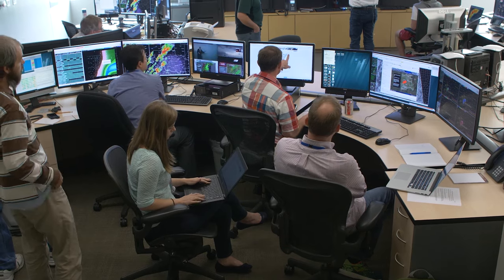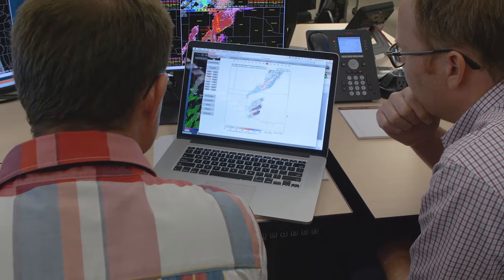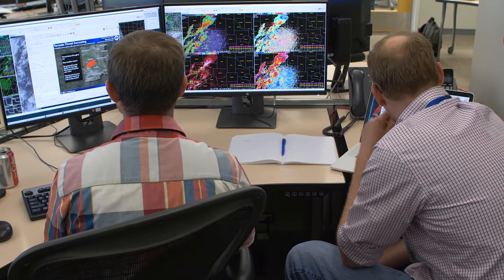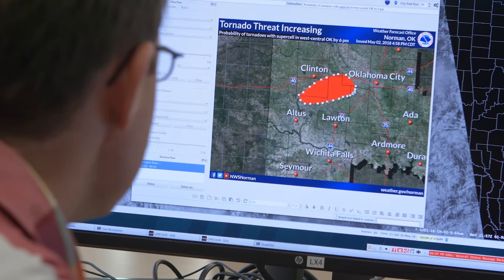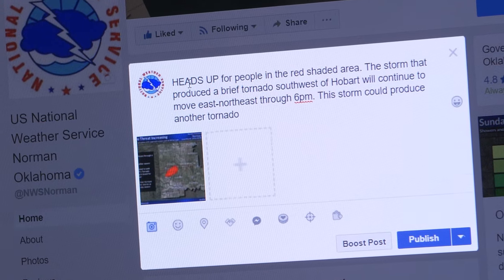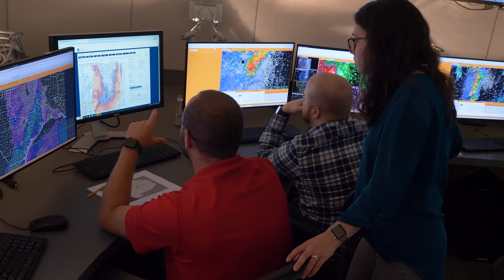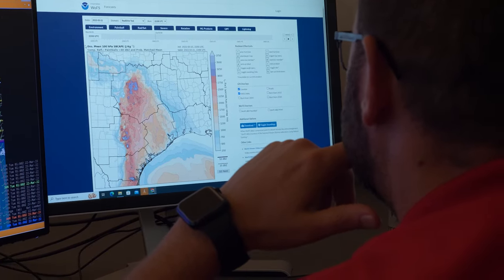The National Weather Service in Norman has been on the front lines in the development of the Warn on Forecast system. Back in 2017, we had scientists from NSSL embedded into operations and able to provide real-time feedback to the scientists on how we could utilize this. The scientists also provided us feedback in real-time and we were able to craft messages such as watch-to-warning graphics or NWS chat posts to our partners and to the public using that two-way communication. Because of all of those interactions, we're now looking at a possible transition of Warn on Forecast to operations, and that work has also been recognized by a gold medal.